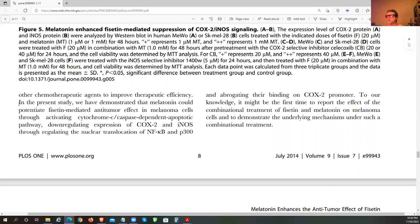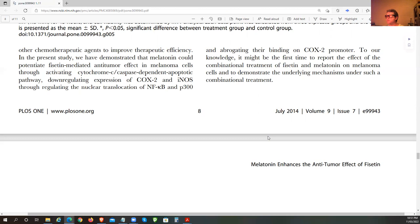Melatonin is a widely-used antioxidant drug and its anti-tumor activities have been proven by a number of studies based on multiple functions and low toxicity in cancer therapy. Melatonin might be used in combination with other chemotherapeutic agents to improve therapeutic efficiency. In the present study, they demonstrated that melatonin could potentiate Fisetin-mediated anti-tumor effects in melanoma cells through activation of cytochrome C, caspase-3-dependent apoptotic pathways, and downregulation of COX-2, prostaglandins, eNOS, NF-kappa B and P300.